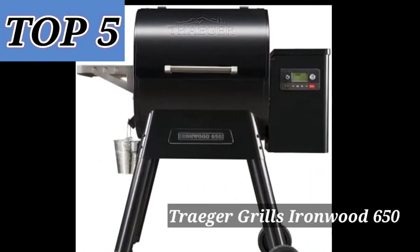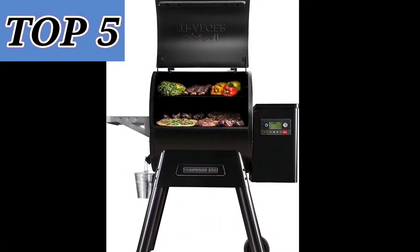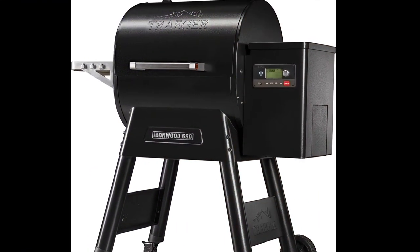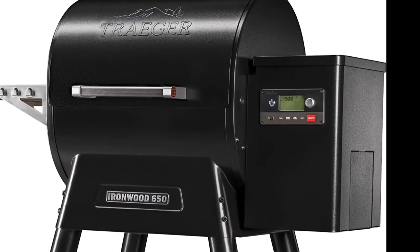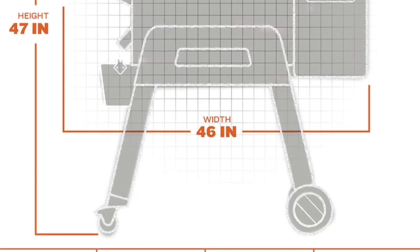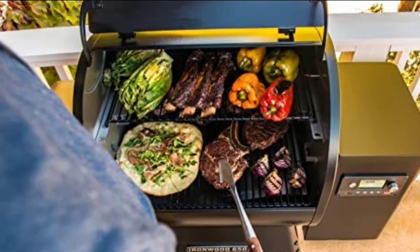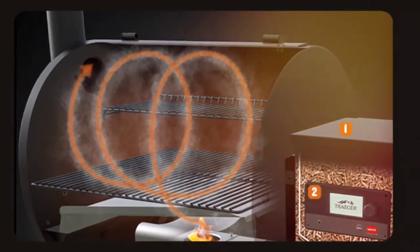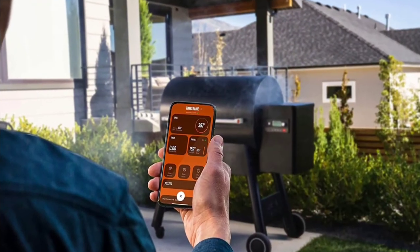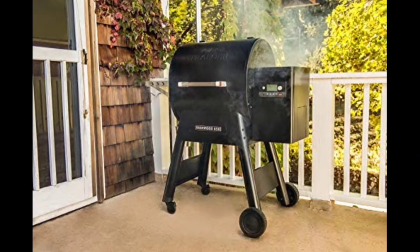The fifth best pellet grill in our list is the Traeger Ironwood 650. This is the most durable and expensive pellet grill on our list; however, you will forget about the price when you are amazed by the taste of the food cooked on the grill. You can use the Traeger app to balance the cooking temperature and control other features. Its 650 square inch grill space will be perfect for any family. The standout thing about this pellet grill is that it heats up faster and produces better quality smoke, making food taste better than other pellet grills.